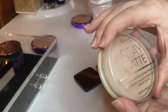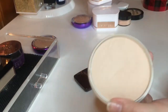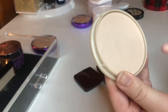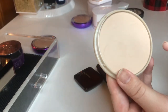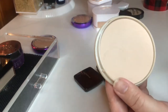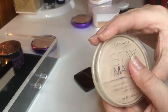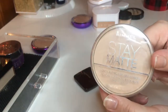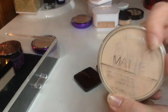Next I have the Rimmel Stay Matte in the shade 04 Sandstorm. I actually really love this powder. I haven't used it in a while, but I used to use it every day during the summer — it kept me so matte, the color was nice, it doesn't look cakey, and it sits on the skin so well. I really need to pull this out of my drawer and back into my everyday makeup rotation because it's a great powder. And it was only a couple of dollars from CVS and they always have coupons, so it's a great value.